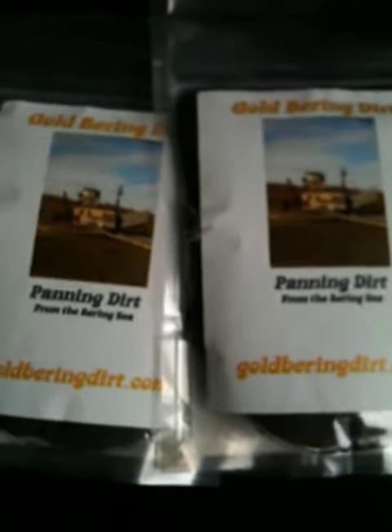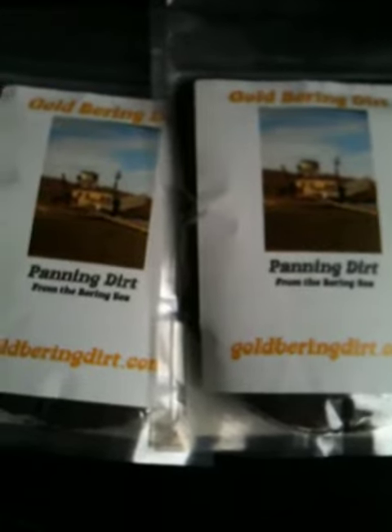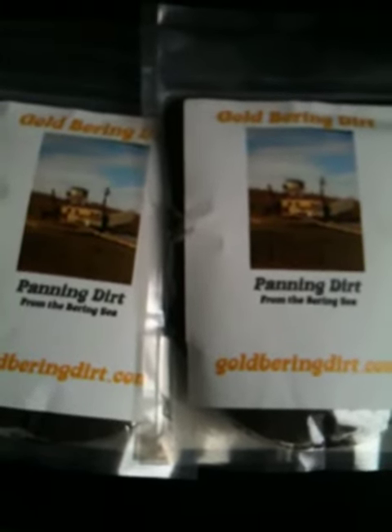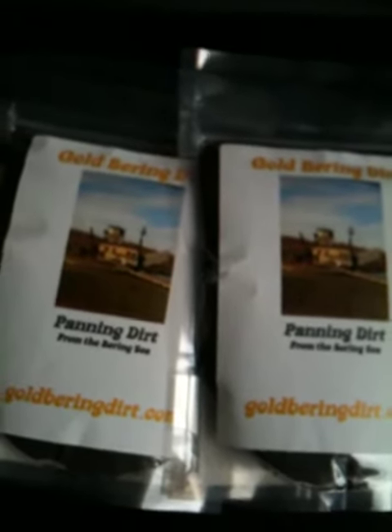He did say this was a new batch and it was a lot better than the last lot. I've seen reviews where people have found gold in their bags, so I may just be one of those odd bags out. That's why I bought two more — I hope you like watching this.